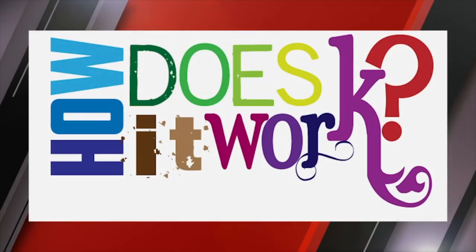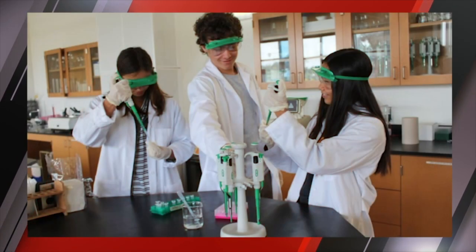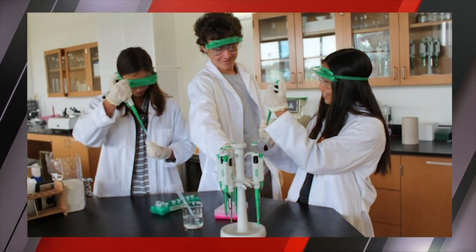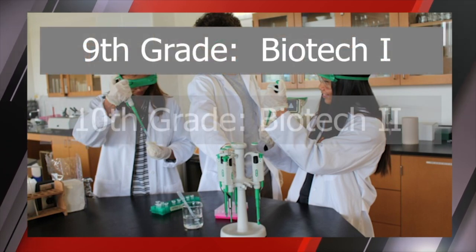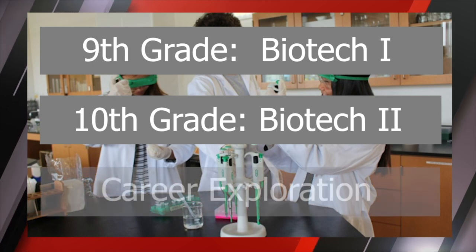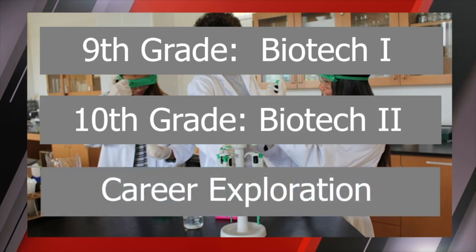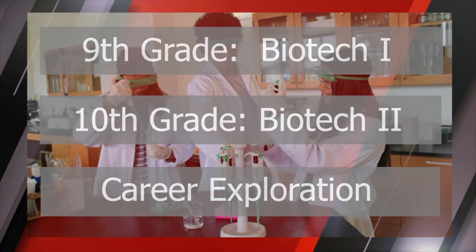After you apply and are enrolled into the program, this is how it works. Your freshman and sophomore years, you take courses in biotechnology — Biotech One freshman year and Biotech Two sophomore year. Also during those two years, you do some career exploration about what kind of career you would want to learn more about in the healthcare industry.